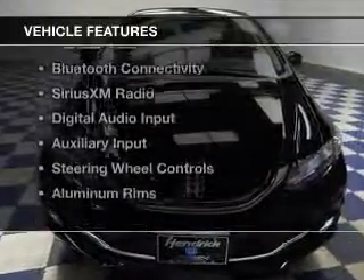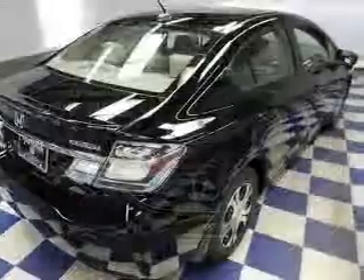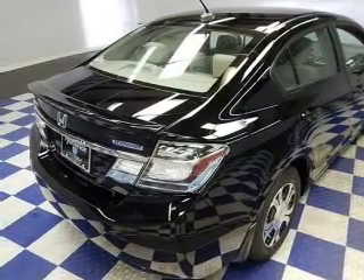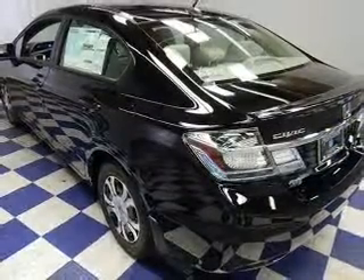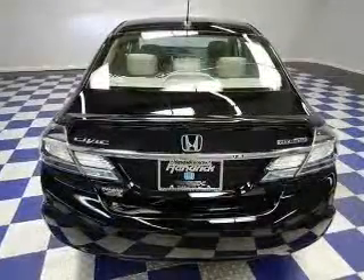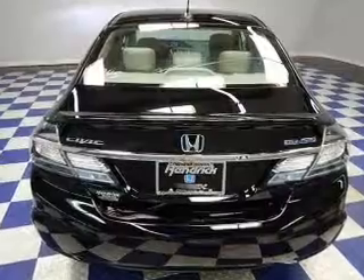The features include Internet connectivity, electric trunk, leather seats, heated seats, Bluetooth connectivity, Sirius XM satellite radio, digital audio input, and auxiliary input, steering wheel controls, aluminum rims.